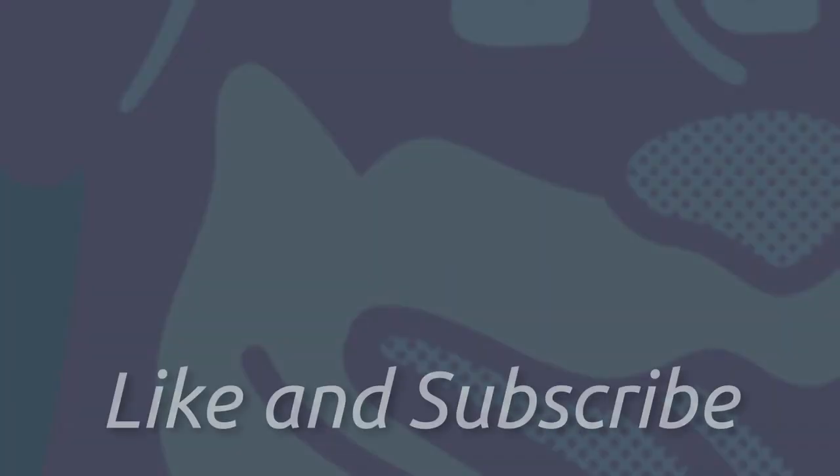Thank you for watching this video. Please like and subscribe if you wish to see more.